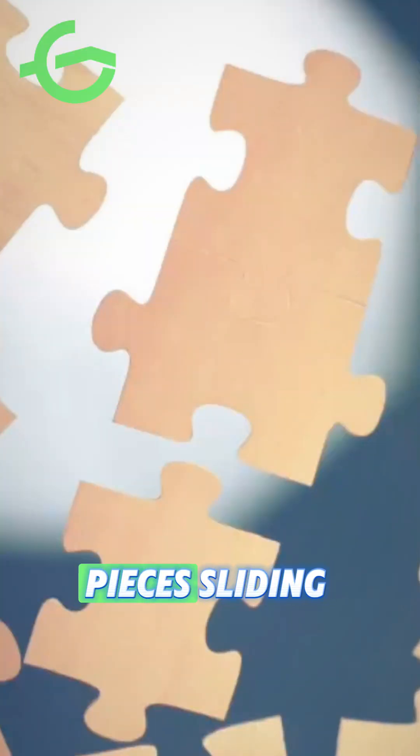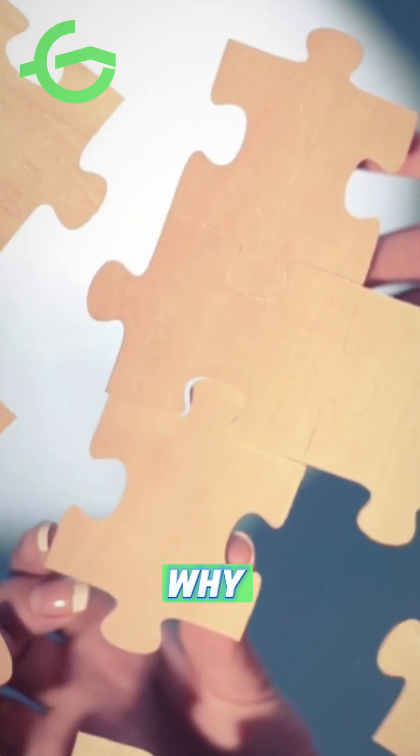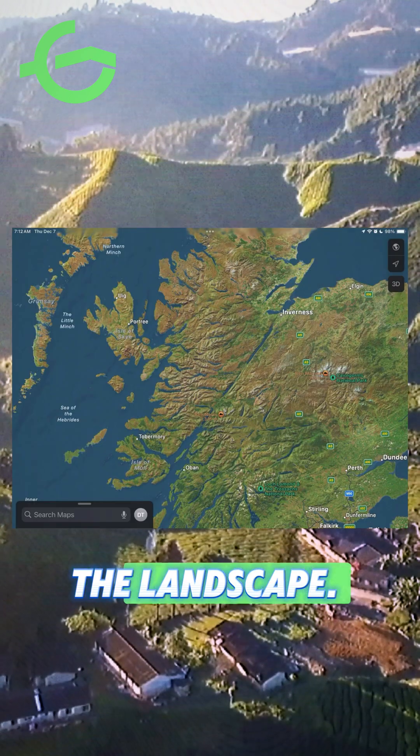Imagine two giant puzzle pieces sliding side by side — this motion is why the fault looks like a straight line across the landscape.